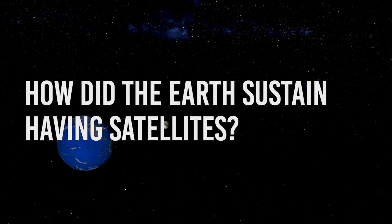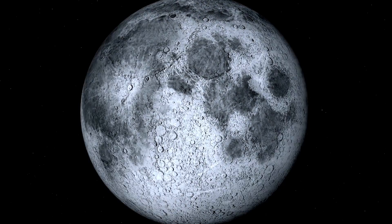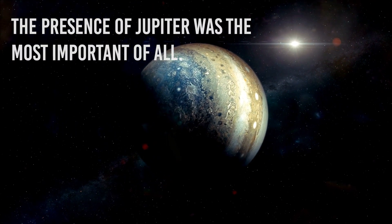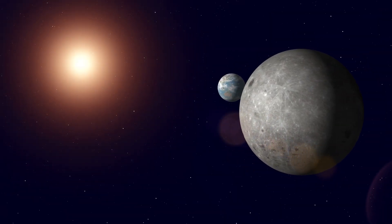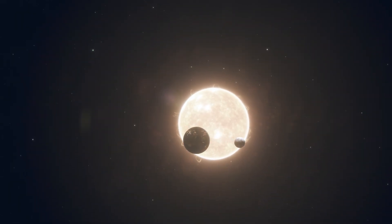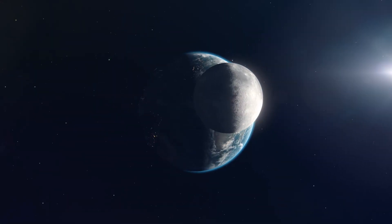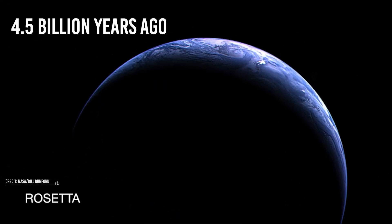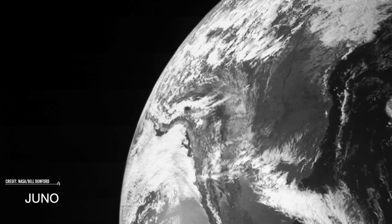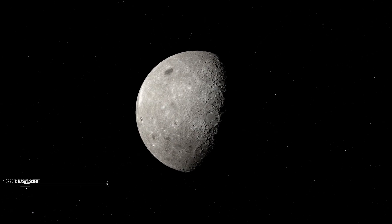How did the Earth sustain having a satellite? Several factors were responsible for the survival of our Moon. The presence of Jupiter was the most important of all. If it wasn't for Jupiter, our Moon too would have been dragged towards an orbit around the Sun and slowly be destroyed. The Sun's presence gradually weakens as we go away from Venus. The Moon is thought to have formed about 4.5 billion years ago, not long after Earth itself. The most widely accepted theory is that a Mars-sized body collided with Earth, causing part of our planet's mantle to be hurled into space. This material then coalesced to form the Moon.